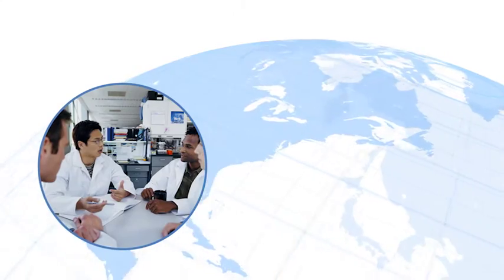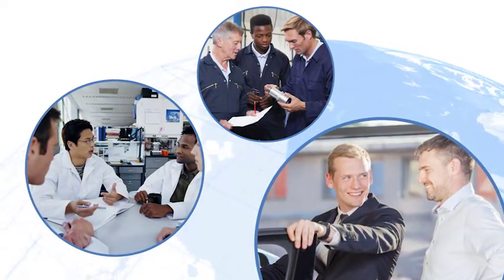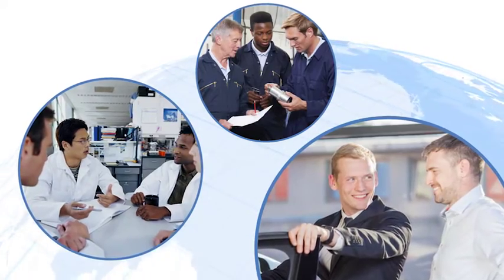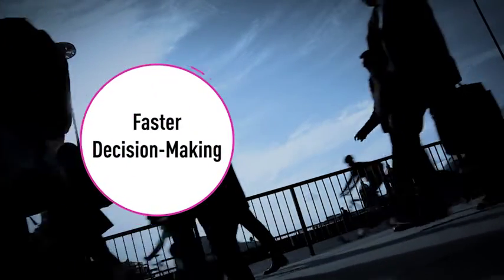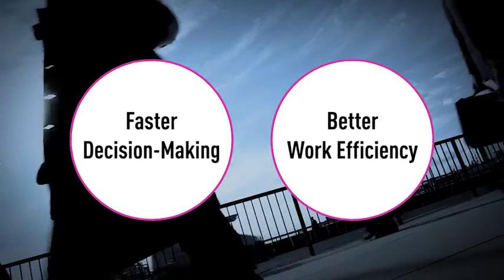Development. Manufacturing. Marketing. In every business situation, the demand for faster decision-making and better work efficiency is greater than ever before.